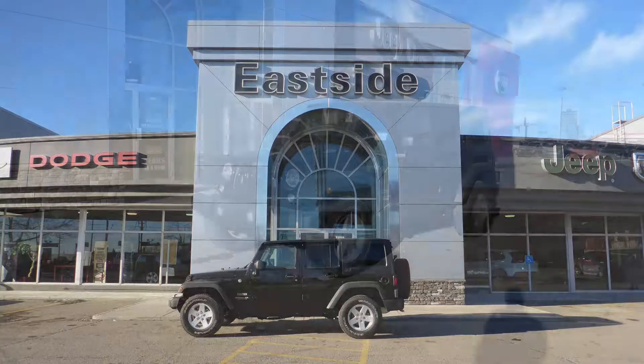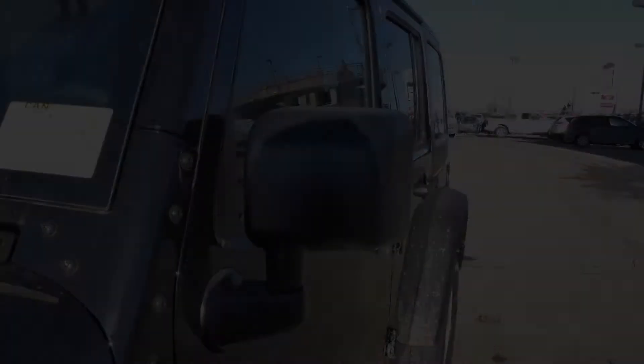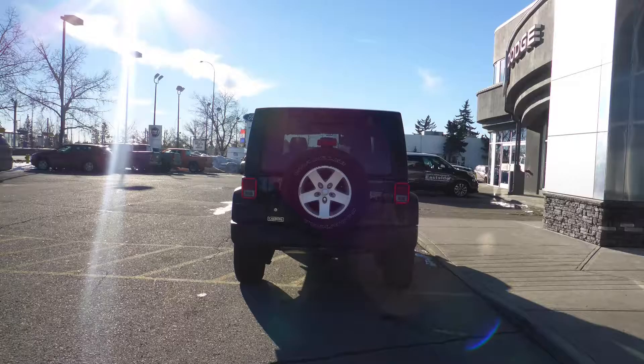Hi Heather, this 2017 Jeep Wrangler Unlimited Sport comes equipped with a 3.6L engine and manual transmission, power heated manual folding side mirrors, halogen headlamps, fog lamps, 16 inch aluminum wheels and a black exterior.